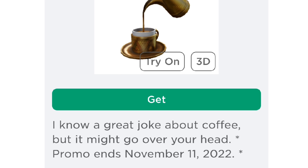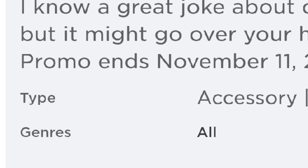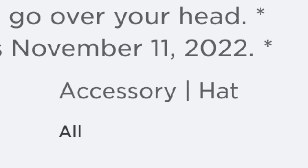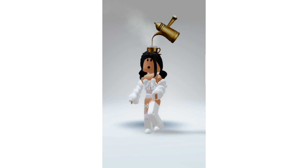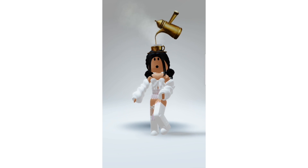It is totally free. The description says: 'I know a great joke about coffee, but it might go over your head. Promo ends November 11, 2022.' It is a hat type of accessory. This is how it looks like on my avatar, and if you look closely, it is actually moving.